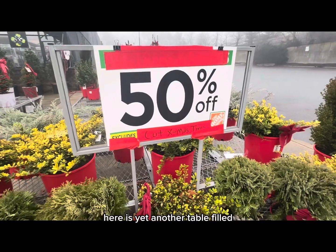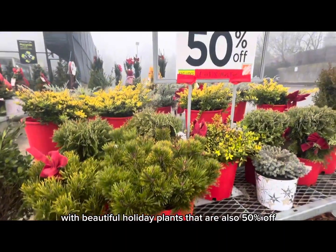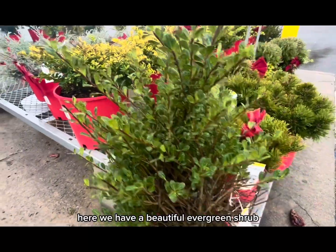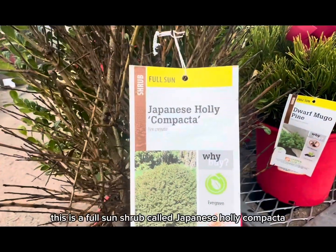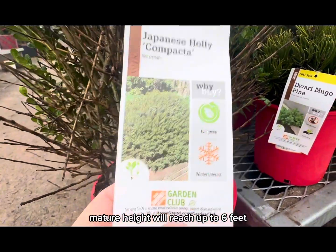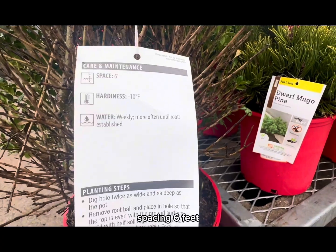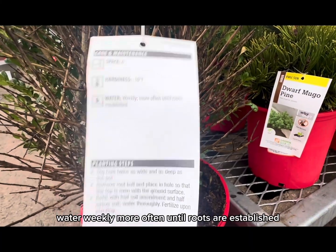Here is yet another table filled with beautiful holiday plants, also 50 percent off. This is a full-sun shrub called Japanese Holly Compacta — mature height will reach up to six feet. It's an evergreen with winter interest. Care and maintenance: spacing six feet, hardiness up to minus 10 degrees Fahrenheit, water weekly and more often until roots are established. The original price was $39.98 — now 50 percent off.